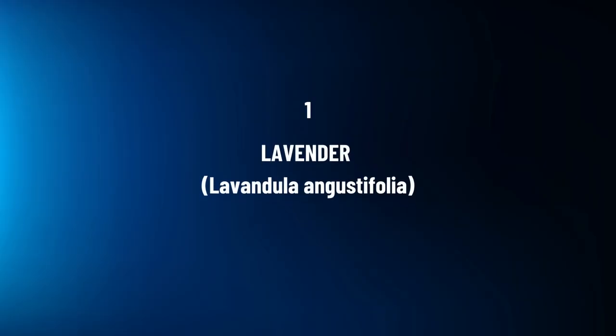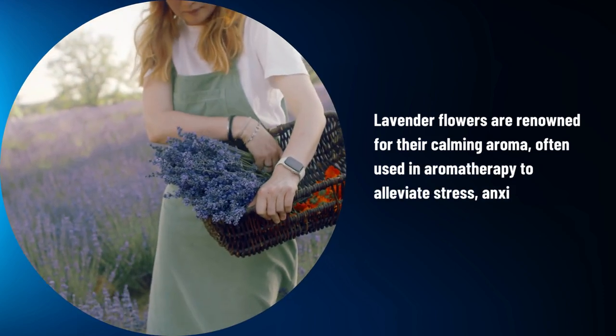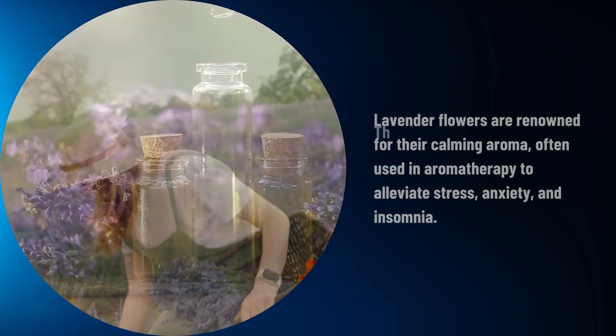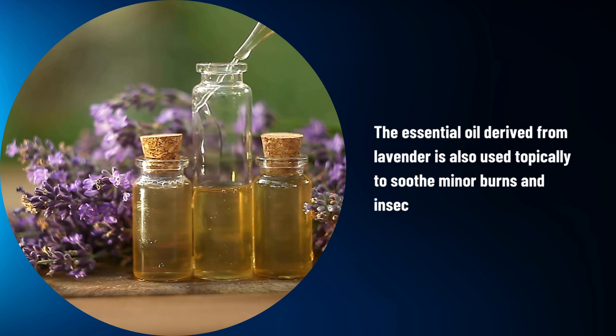Lavender, Lavandula angustifolia. Lavender flowers are renowned for their calming aroma, often used in aromatherapy to alleviate stress, anxiety, and insomnia. The essential oil derived from lavender is also used topically to soothe minor burns and insect bites.